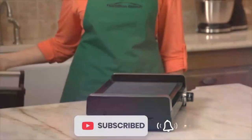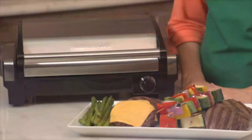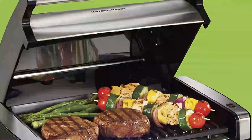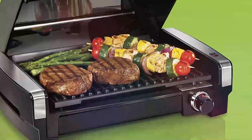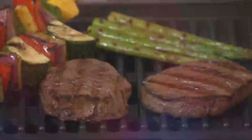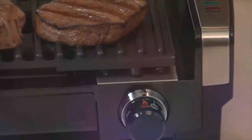It has a 118-square-inch grilling surface that can serve up to 6 people. Cleaning up is a breeze as the indoor grill hood, plate, and extra-large drip tray are all removable and dishwasher safe. The extra-large drip tray catches juices, ensuring that they won't spill under the counter, and it is also dishwasher safe for easy cleaning.